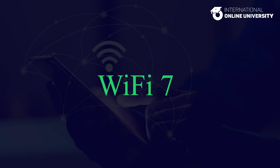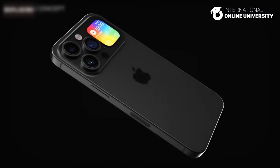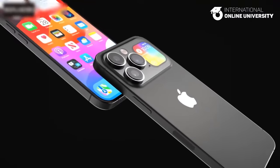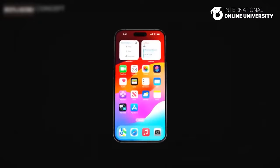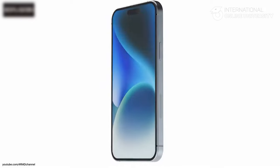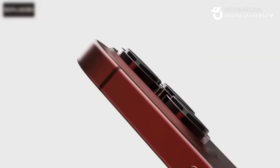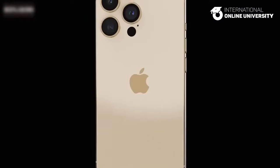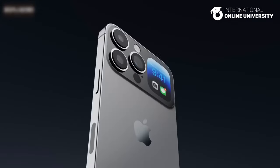Wi-Fi 7. According to Apple analyst Ming-Chi Kuo, there is a possibility that the iPhone 16 Pro models will integrate next-generation Wi-Fi 7 technology. Anticipated to deliver speeds of a minimum of 30 gigabits per second, with the potential to reach up to 40 gigabits per second, Wi-Fi 7 boasts the capability to utilize 320 MHz channels and support 4K quadrature amplitude modulation technology. This advancement is projected to yield speeds 2.4 times faster than Wi-Fi 6, maintaining the same number of antennas.